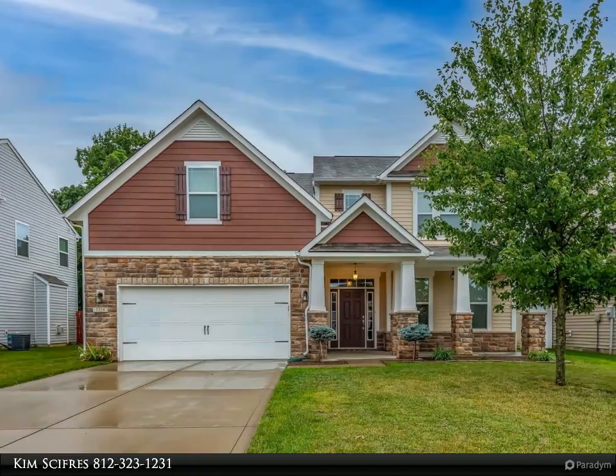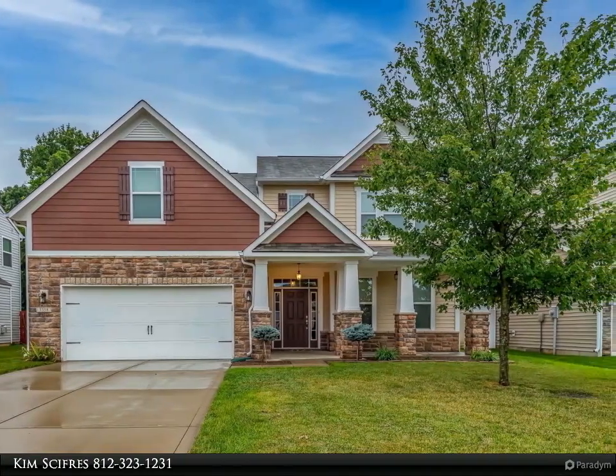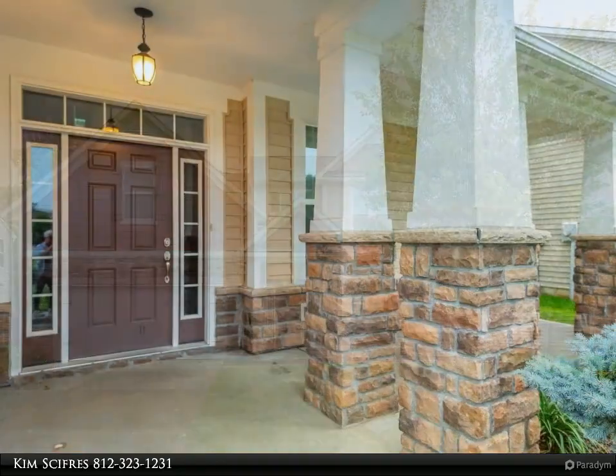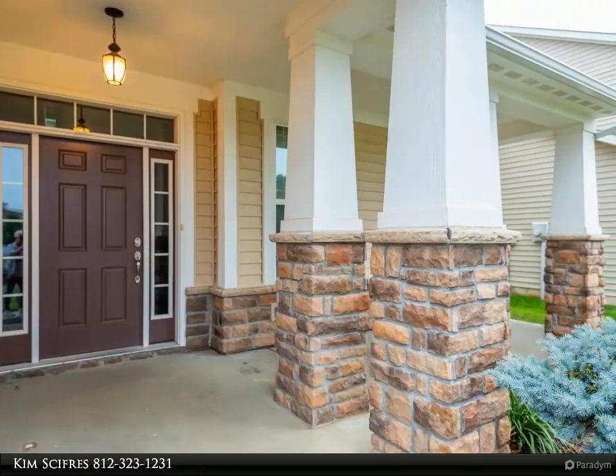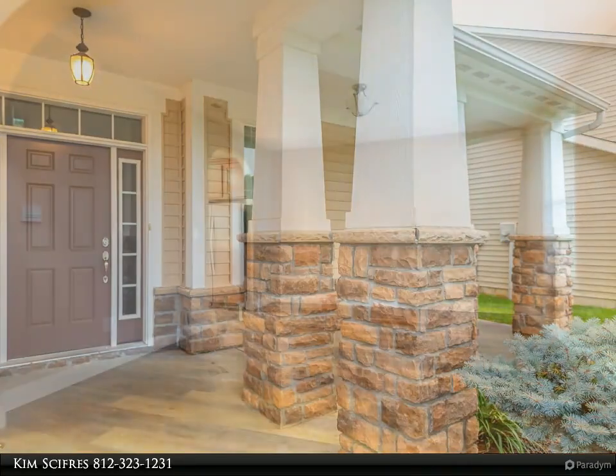This Remax Realty Professionals property video is presented by Kim Ciphers. A craftsman style exterior that no one can resist, backing to 24 acres of woods and green space that will never be built on. Enjoy summer evenings on the covered front porch.